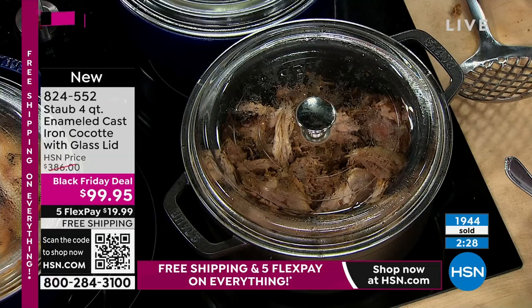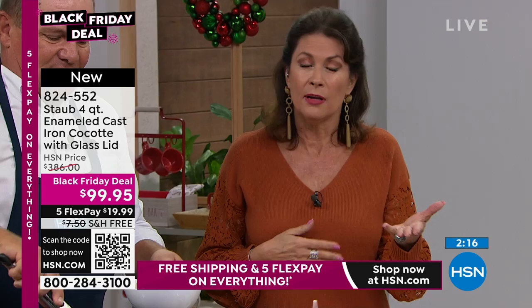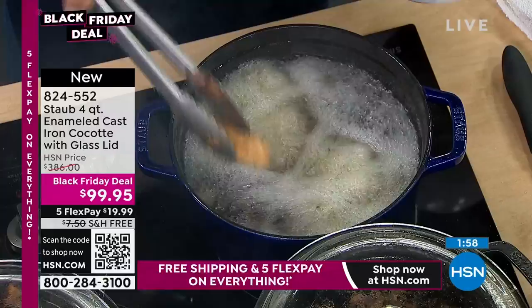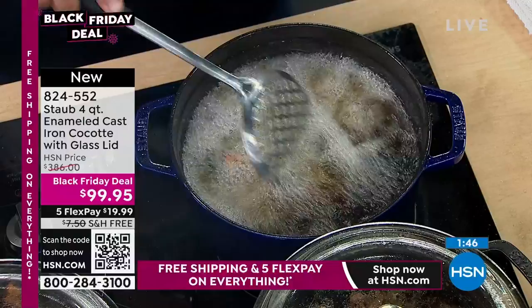This is cast iron and some of the best that is out there. Typically for this piece you would pay almost $400 — for many of us that is a car payment. But today you can do it on five flex payments of $20. With free shipping and handling — and these are heavy pieces — we will ship this to you absolutely free, all weekend long. It's why they can command such a high price for their pieces: because of the performance.